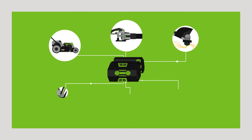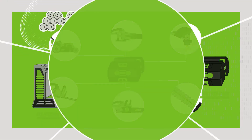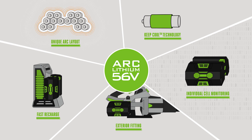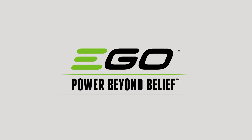The EGO ARC lithium 56-volt battery is compatible with every tool in the EGO Power Plus range — just click in and go. Discover the unique petrol-matching power of the ARC lithium 56-volt battery from EGO Power Plus, and put fossil fuel tools where they belong: in the past. EGO — power beyond belief.